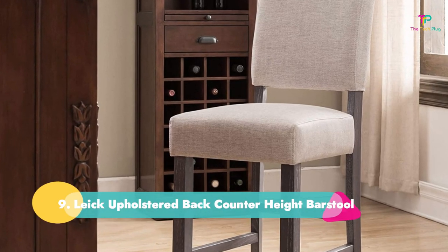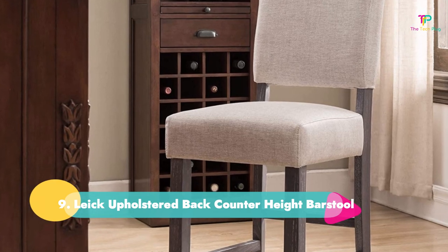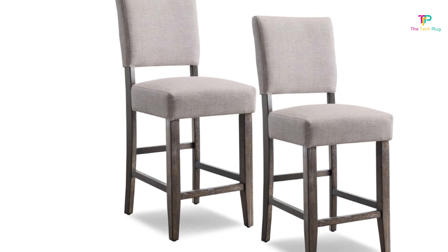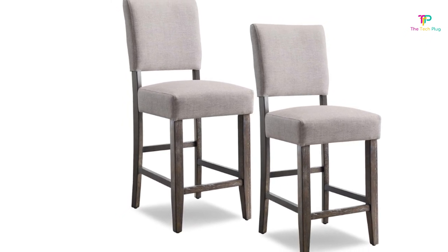Number 9: Lake Upholstered Back Counter Height Bar Stool. This upholstered bar stool by Lake is another great option for any home. They have nearly 1,000 reviews and come in both light gray and black.